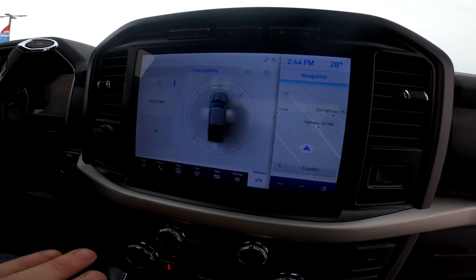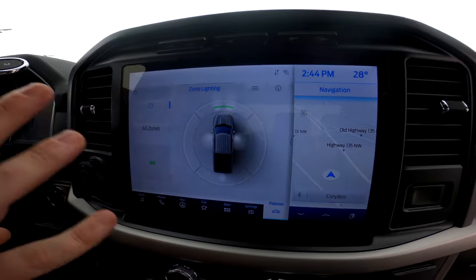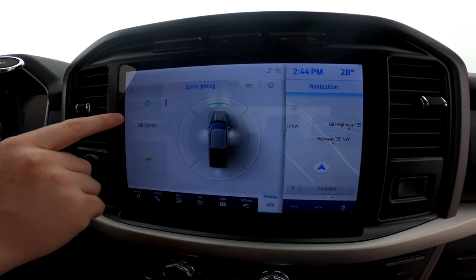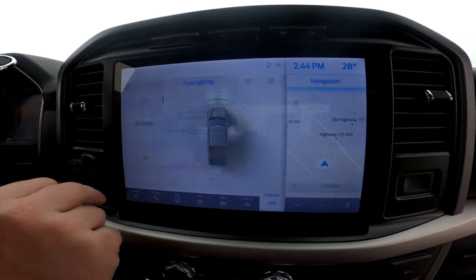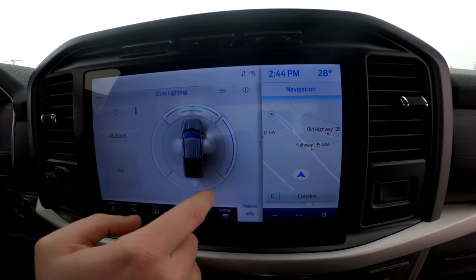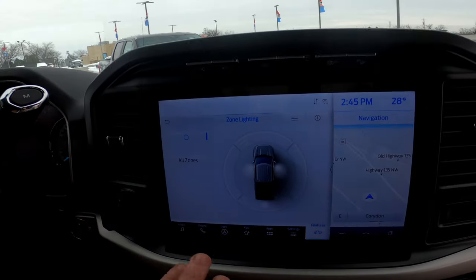The XLT also has the larger 12-inch screen, which looks really cool. Right now you can see the zone lighting interface I was talking about outside — you just press the button to turn them on or off, and you can also control them from the buttons on the exterior.